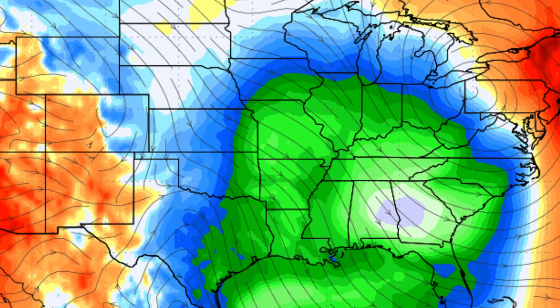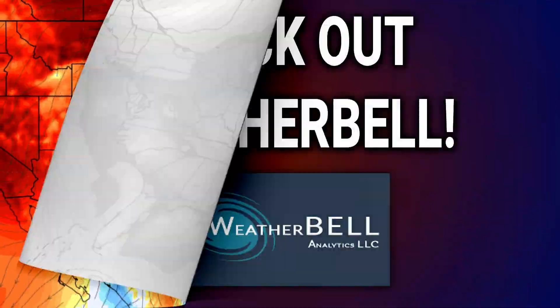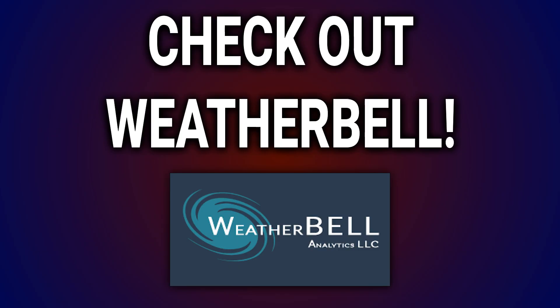Before breaking down the cooler temperatures that will come in behind this system, here's a reminder that the weather model maps used in these videos are from WeatherBell. Check out their free trial link down below in the description of this video.